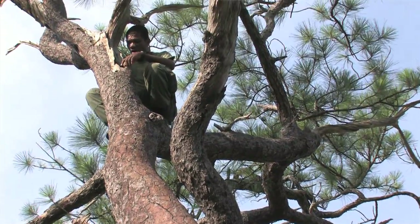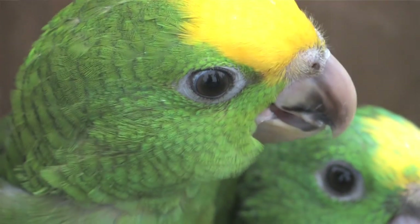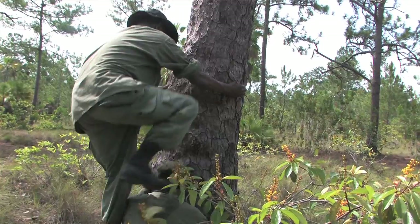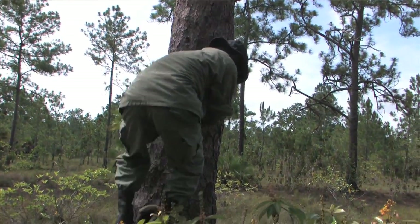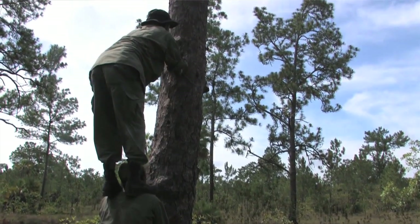Yellow-Headed Parrots are endemic to this region of Belize, which means they're only found in Belize. Within the last 10 years they've had a 90% decline in their numbers. Currently, Program for Belize is working with the park rangers to try to protect this area — the Pine Savanna — where the Yellow-Headed Parrot nests.